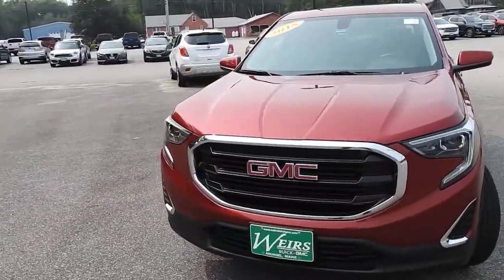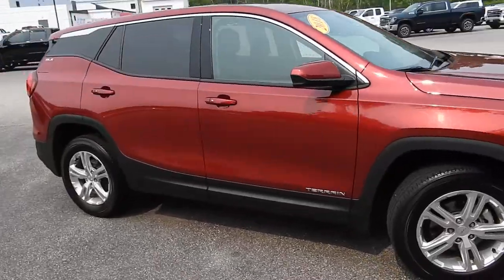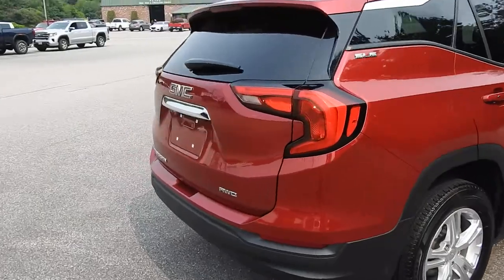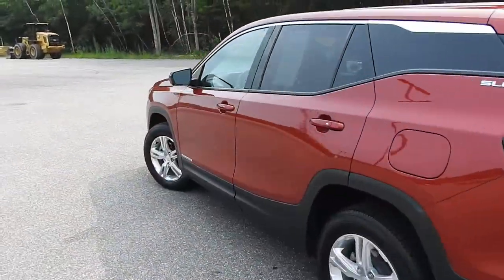Good afternoon from Weir's Buick GMC Route 1 in Arundel, Maine. I just want to do a quick walk-around video of this 2018 GMC Terrain SLE all-wheel drive that we have here on the lot. This Terrain is still available — it's a recent trade with a little over 33,000 miles on it.